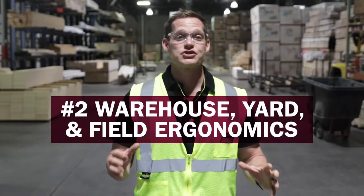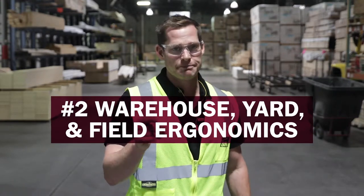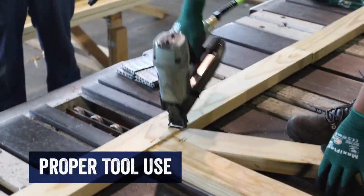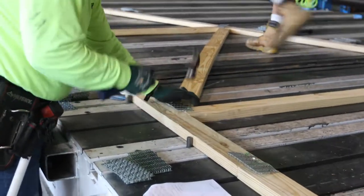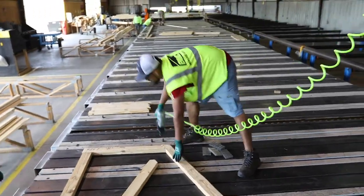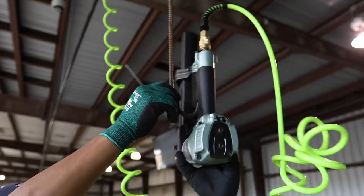Now let's go over warehouse, yard, and field ergonomics. There's a lot to cover here, but it's all very important. Proper tool use — sure, tools are the coolest part of the job and you know how to operate them, but are you using yours correctly? This goes for powered and non-powered tools. If you're operating a nail gun, remember that's like 15 pounds you're carrying around. Don't hold it when you don't need to — put it down when it's not in use.